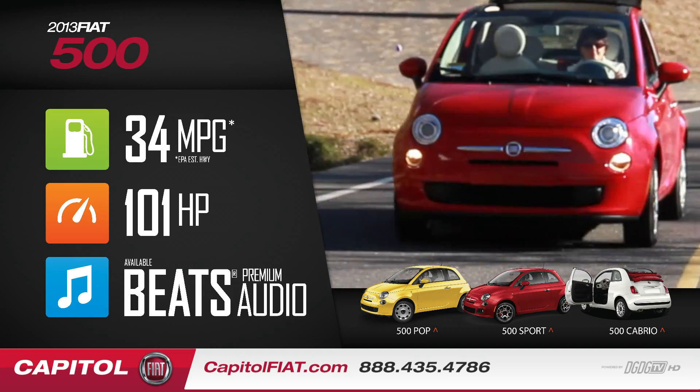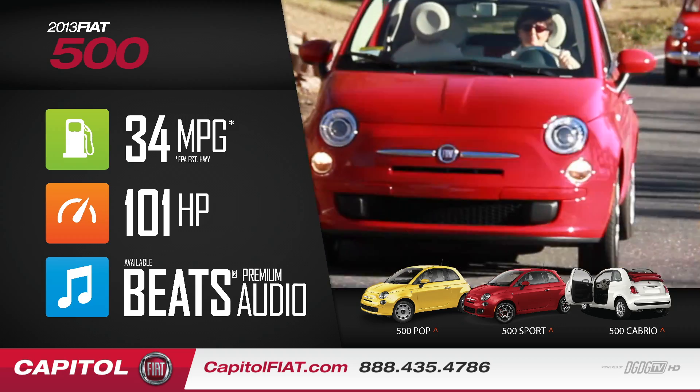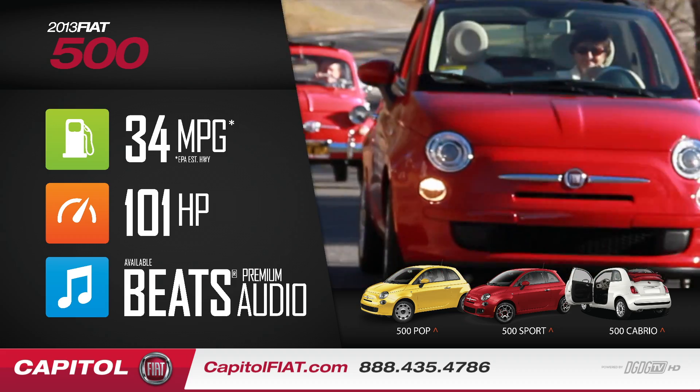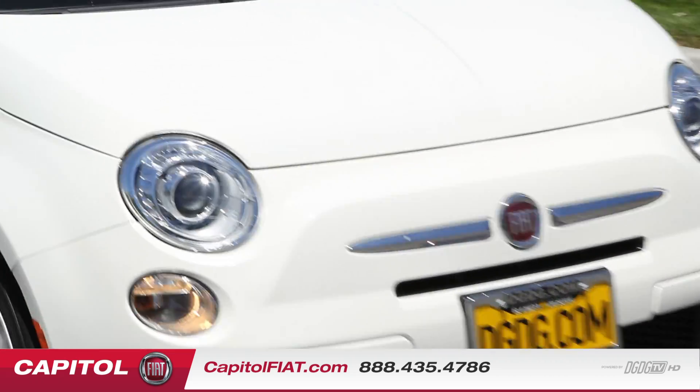The 2013 Fiat 500 POP comes in automatic and a manual transmission option. MPG is estimated 31 city, 40 miles per gallon highway, and with a convertible option. I'm driving the 5-speed manual transmission that also comes in automatic 6.